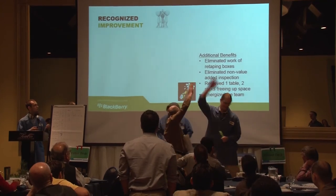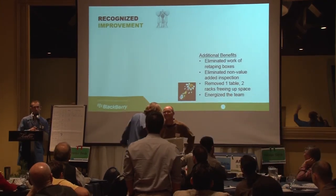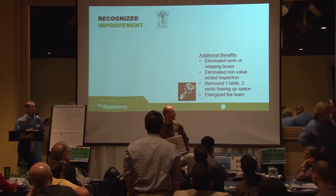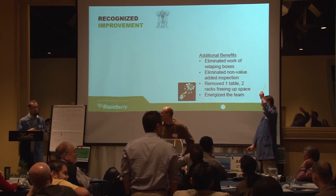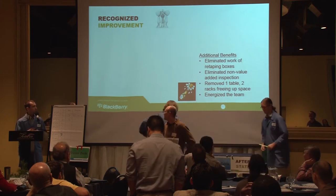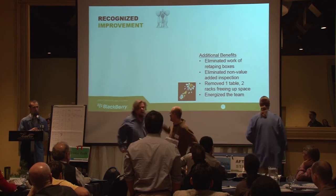A couple of additional benefits: we were previously re-taping boxes before they went back to the material storage rack — that was eliminated. We eliminated a non-value-added inspection step after the kit was completed, as our data showed it wasn't needed. We've freed up space by removing one table and two racks, and it has energized our team.